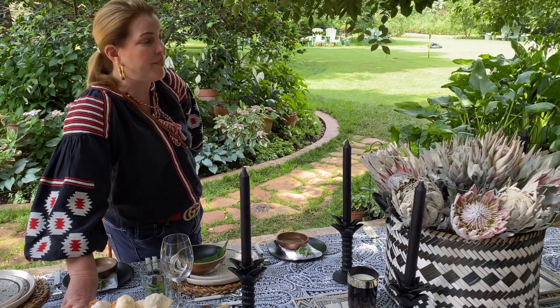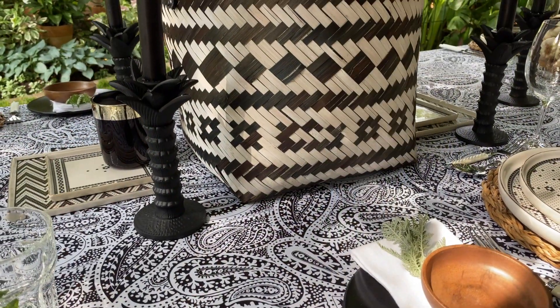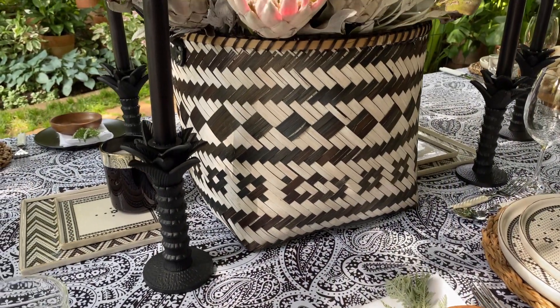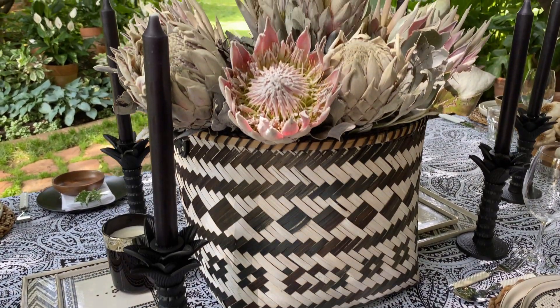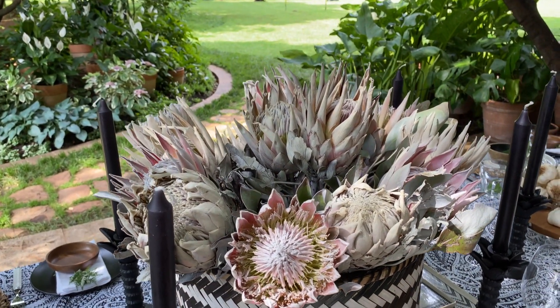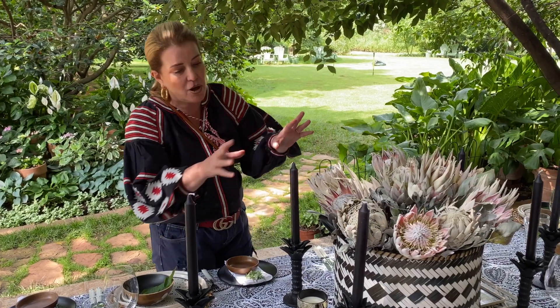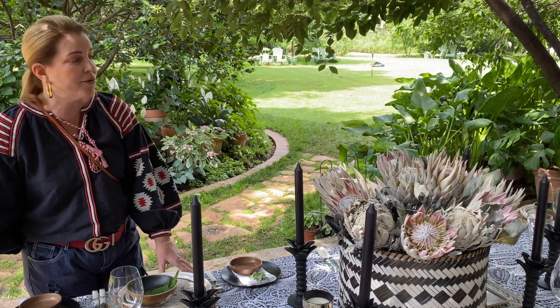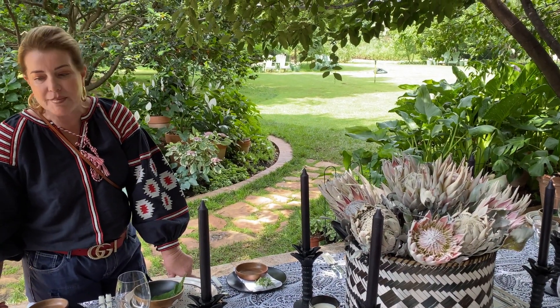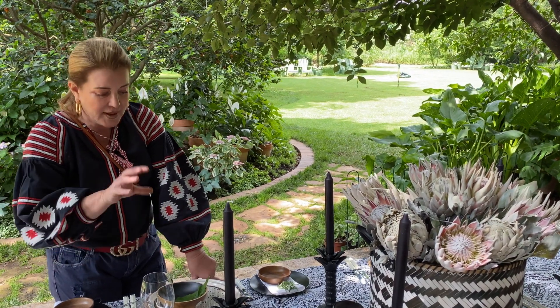I didn't spray them very well, I might add, but I think I prefer a badly sprayed protea to a fake one — that was my point. I ran out of paint, but it gives the whole scene a nice monochrome black and white theme.